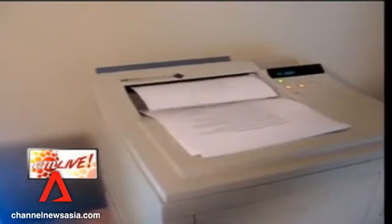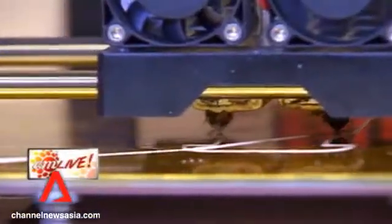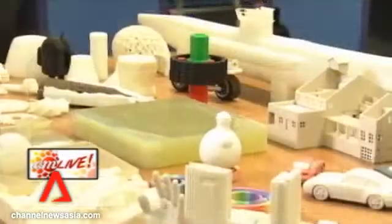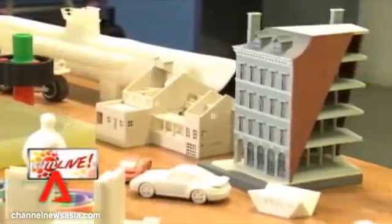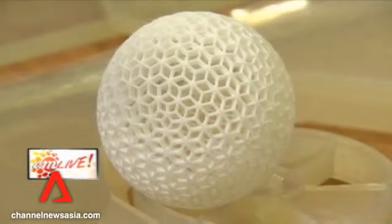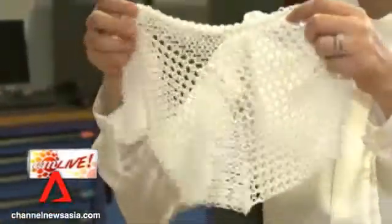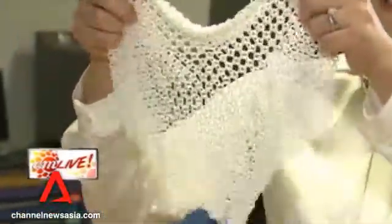Before we even consider that, let's understand how this new technology works. Traditionally, when you think of printing, you think of printing something on paper using ink. 3D printing means you can print out a physical object — something you can hold. From a building model, to a toy car, golf balls, to dentures, or even 3D fashion. This could be a prototype for a shawl or a dress someday.